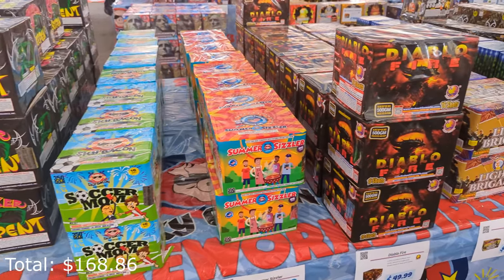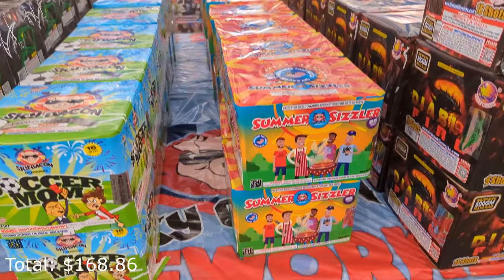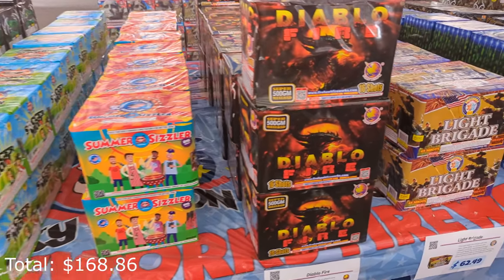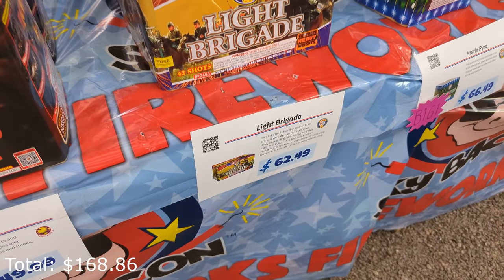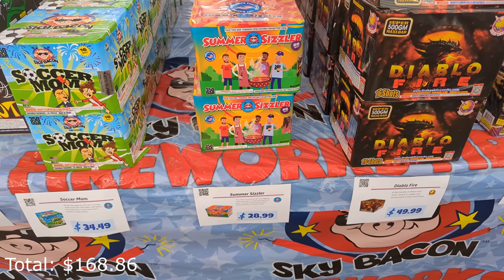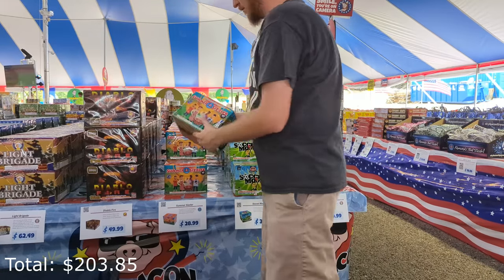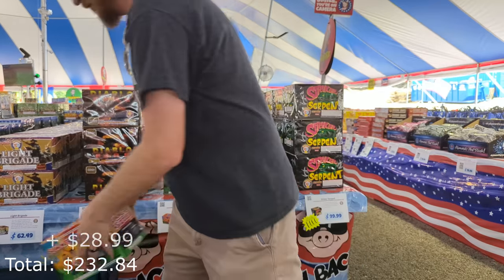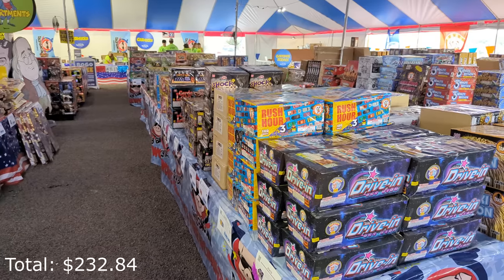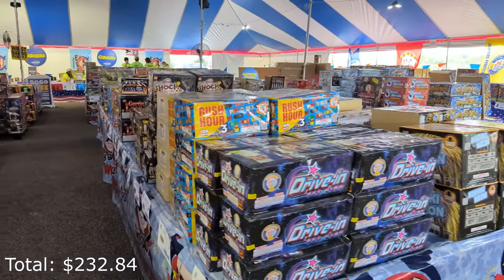A couple of these items are 350 grams, and you'll see some solid pricing on some of them. For example, Summer Sizzle from Sky Bacon, a 350-gram cake, is $29. If you were to try to get a 500-gram cake — like Light Brigade over here — it's $63. So I could get two Summer Sizzles for the same or cheaper price than the Light Brigade. Soccer Mom is $35 and Summer Sizzle is $29. Everything in this section here are 500-gram cakes, and then there are some zipper cakes and shells around the back wall.